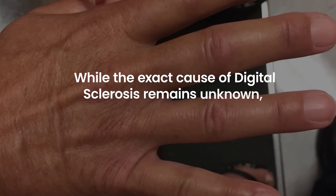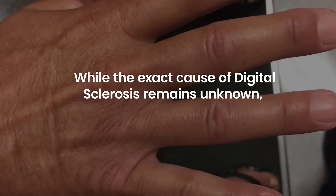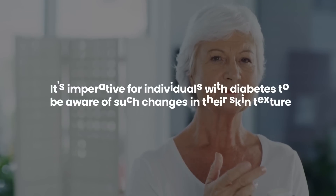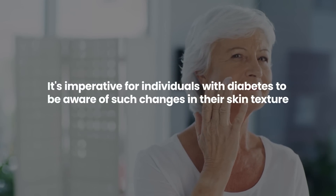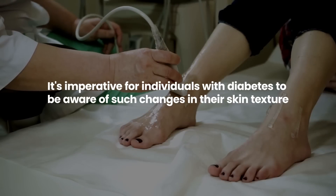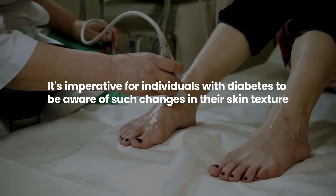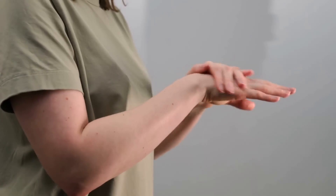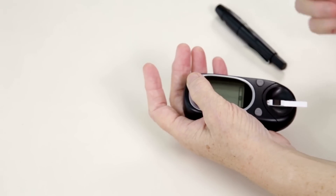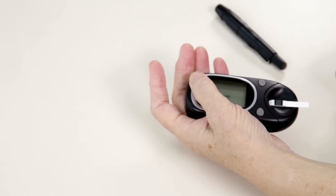While the exact cause of digital sclerosis remains unknown, maintaining good blood sugar control seems to alleviate the severity. It's imperative for individuals with diabetes to be aware of such changes in their skin texture, as early identification and intervention can help manage the condition. Moisturizing regularly and focusing on optimal blood sugar management are key strategies to counteract and prevent its progression.